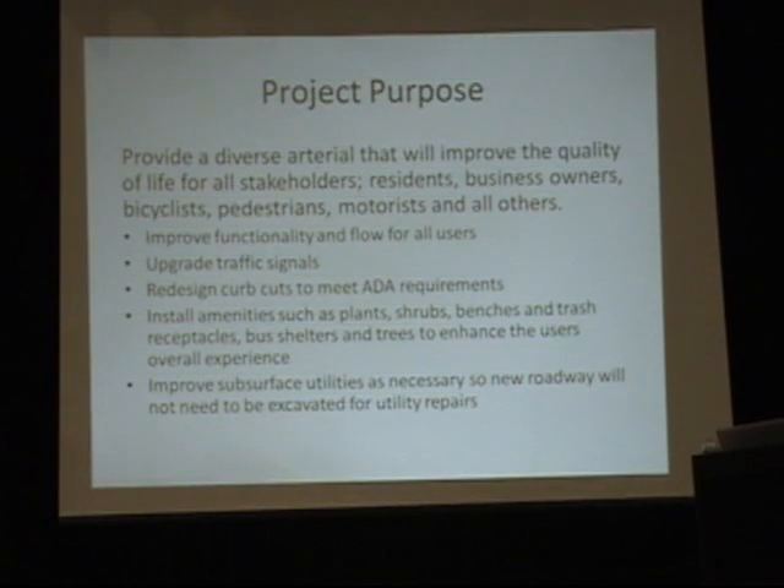To remember what we're doing here and why we're trying to fix Beacon Street: the objectives were to provide a diverse arterial that would improve the quality of life for all stakeholders — residents, business owners, bicyclists, pedestrians, motorists, and everybody else. We want to improve the functionality and flow for all users, upgrade the signals, redesign the curb cuts to meet ADA requirements, install amenities like plants, shrubs, benches, trash receptacles, bus shelters, and trees, and generally enhance the experience of the street. There are also subsurface improvements needed while the roadway is being dug up to repair ancient utilities.